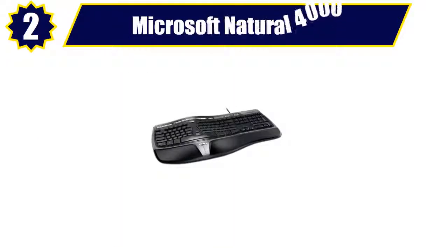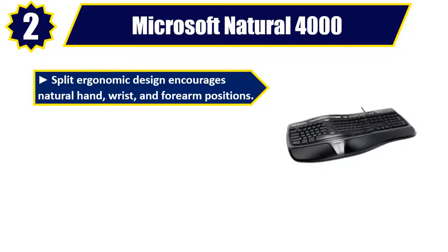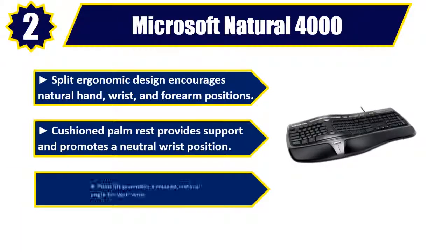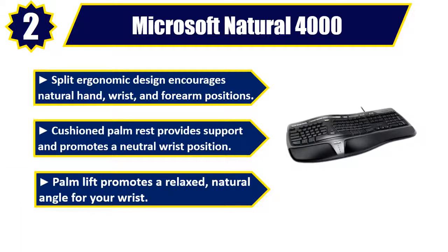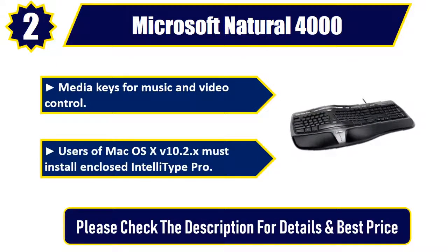Number 2. Microsoft Natural 4000. Split ergonomic design encourages natural hand, wrist, and forearm positions. Cushioned palm rest provides support and promotes a neutral wrist position. Palm lift promotes a relaxed, natural angle for your wrist. Media keys for music and video control. Users of macOS X 10.2.x must install enclosed IntelliType Pro. Please check the description for details and best price.